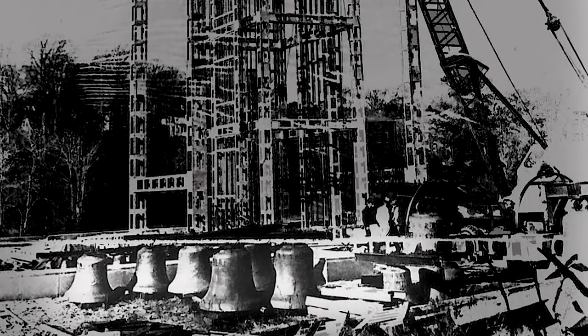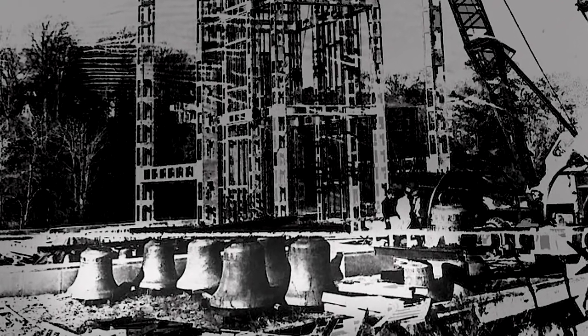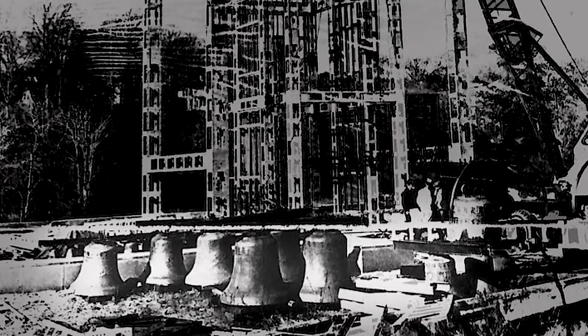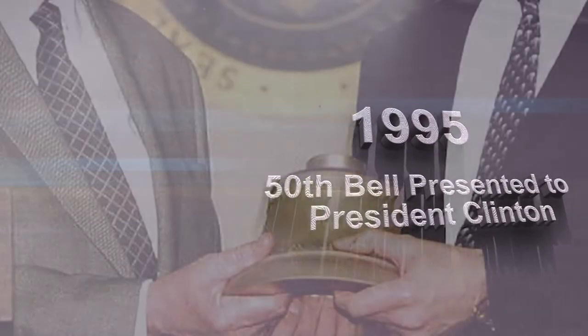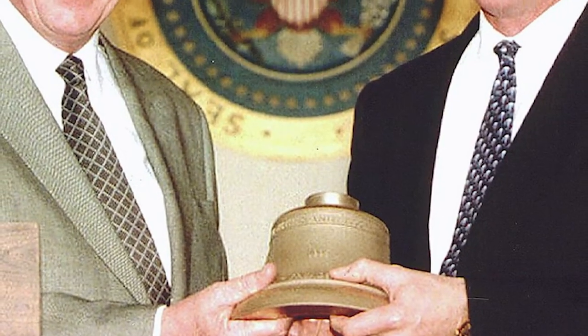The initial number of bells represented the 48 states and the District of Columbia that made up the United States at the time of the war. A small 50th bell was added in 1995 to commemorate the 50th anniversary of the end of World War II.